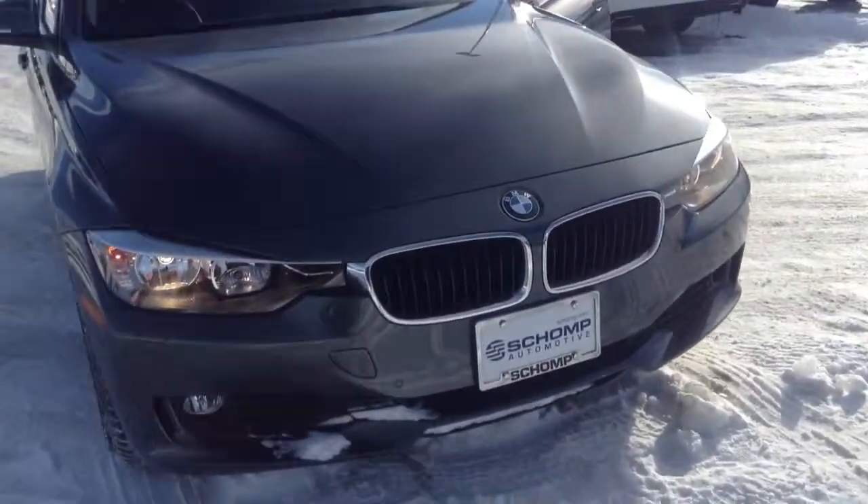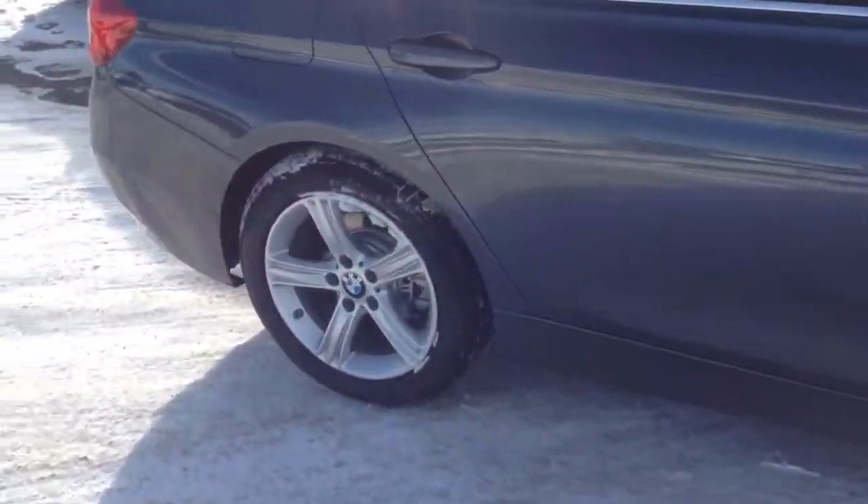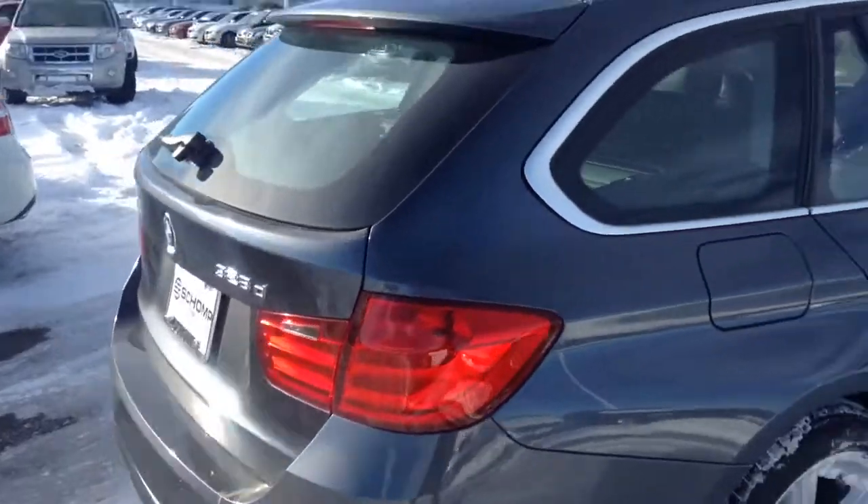Hey, good morning, Brian. This is Anthony, Shamp BMW. Just wanted to send you a quick video of the last 2015 328 diesel that I have here on the lot.